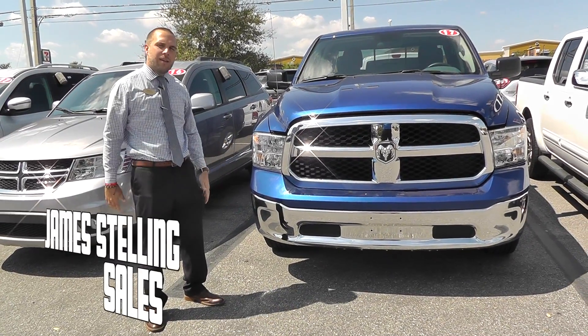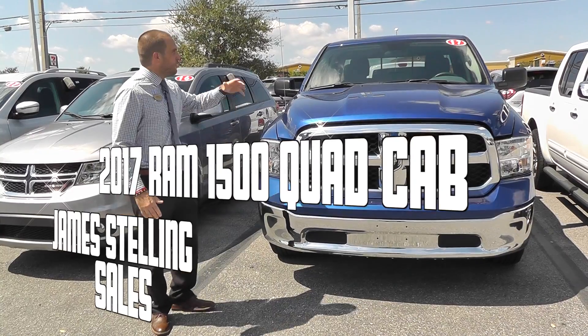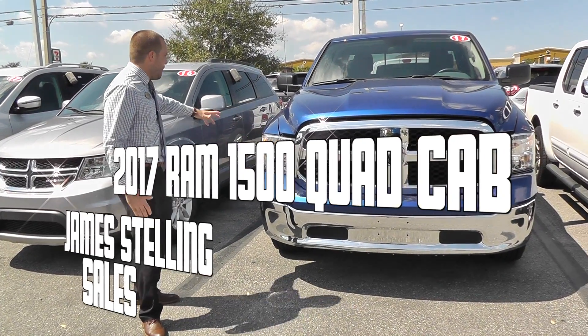My name is James Stellan from Universal Hyundai. Today's car review is on the 2017 Dodge Ram 1500.